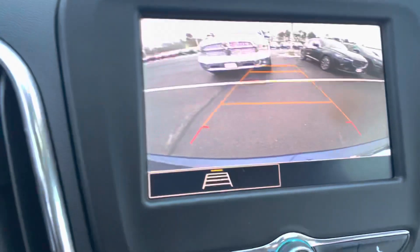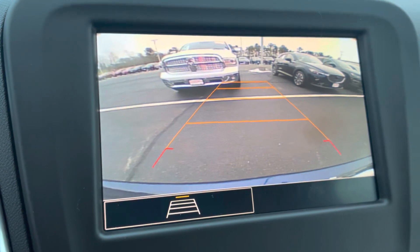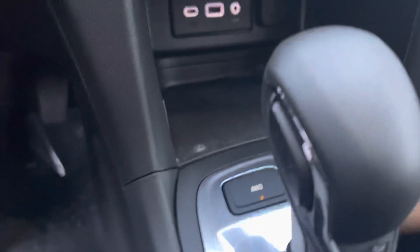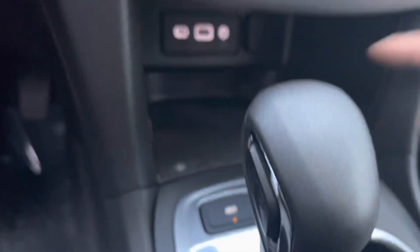Putting the car into reverse — that's the reverse camera there, really great view. The vehicle is all-wheel drive, and it does appear that you can turn this feature off as well.